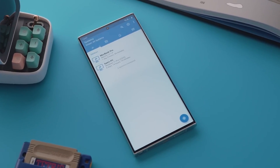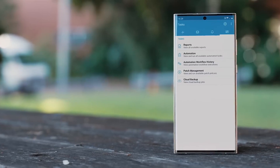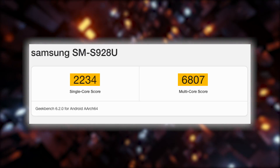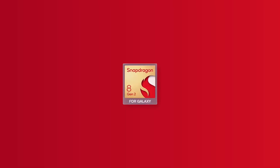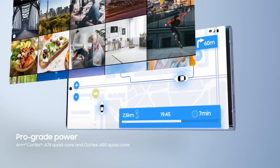Early performance figures are here, and they are truly impressive. In the single-core CPU performance test, the Galaxy S24 Ultra soared to 2,234 points in single-core and 6,807 points in multi-core. Just to put things into perspective, the Snapdragon 8 Gen 2 for Galaxy S23 Ultra scored 1,895 points in single-core performance and 5,062 points in multi-core.